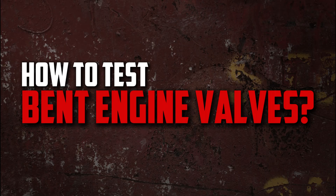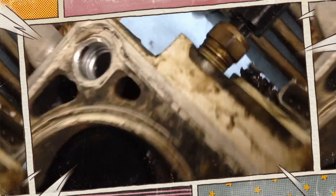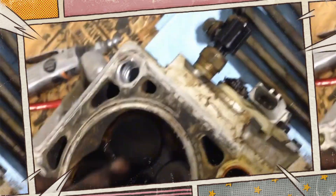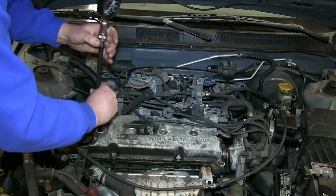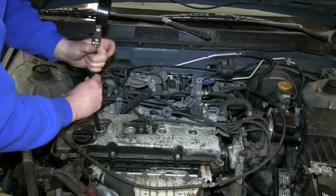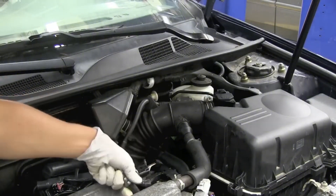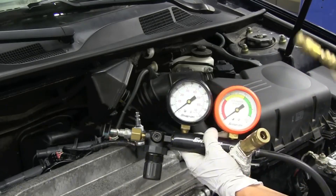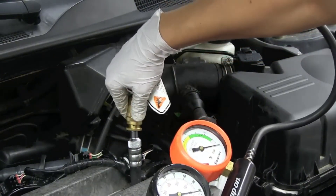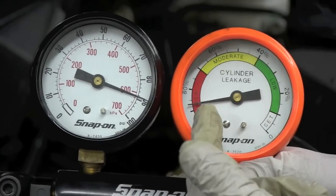How to test for bent engine valves. The best way to check for a bent engine valve is to physically inspect the valve by removing the cylinder head. However, compression tests and leak down tests are useful because most people don't want to deal with that much work. A compression test lets you quickly determine how much compression each cylinder produces. If you discover that one cylinder is low, you proceed to the leak down test. The spark plug hole is connected to the leak down tester, and then the crankshaft is rotated until the cylinder reaches the compression stroke, at which point you can hear if the engine is rushing air out.